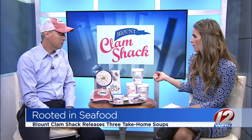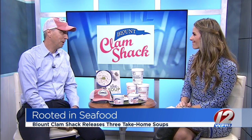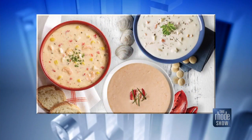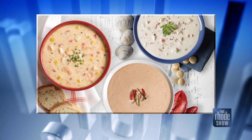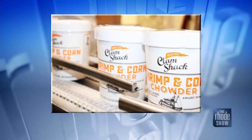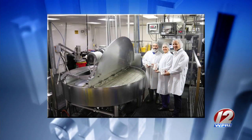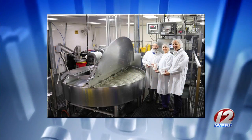So where can we find them? We're launching these through all our favorite local retailers — Dave's Marketplace, Tom's Market, Clements, Lee's, and of course the Blount Market in Warren, Rhode Island. Have they been well-received so far? You know, they're famous already, so it's just about getting them to our homes and our own kitchens and to all our friends and family.